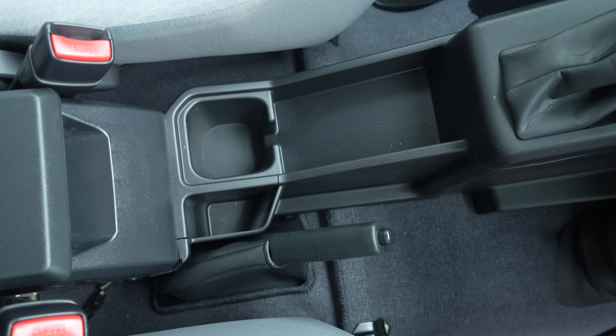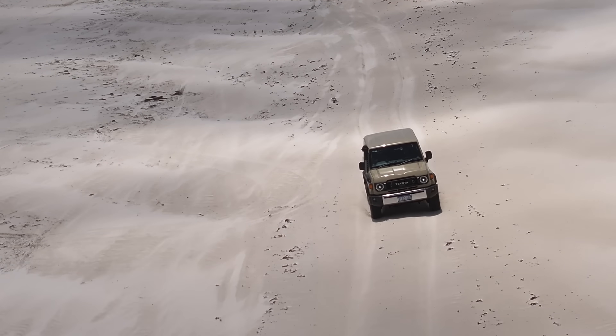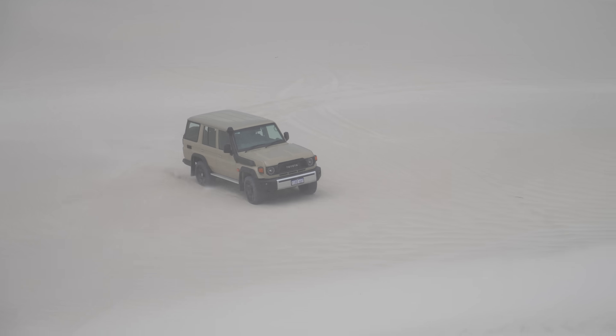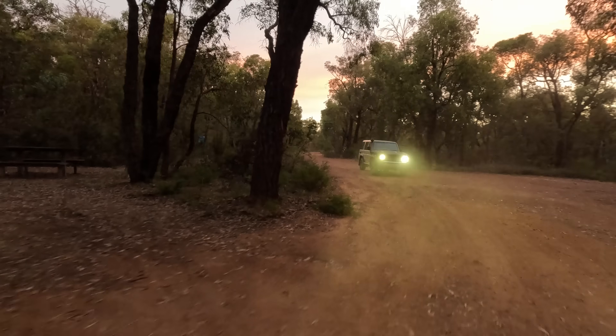The handbrake is still an ornament — it doesn't do anything. Thank goodness for the parking pin in the auto gearbox. The rear wheel track still sucks, but it also sucks on the V8 — it's just a 70 series thing. You are constantly fighting it when you're on a side slope, particularly driving on beaches. Where is the 2.8 better than the V8 when off-roading? In stock form it's better power-to-weight, better on sand, better in every single aspect straight out of the box. When we start modifying these vehicles, that's where the differences are going to be revealed and highlighted.